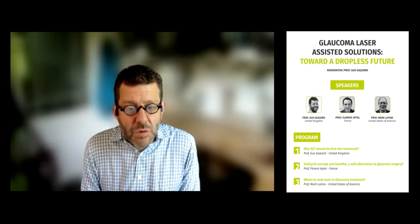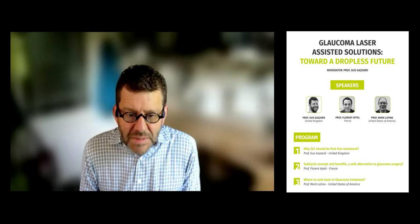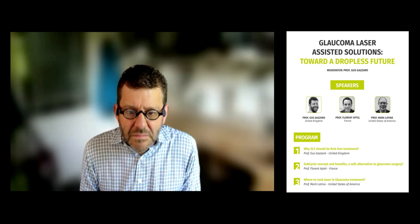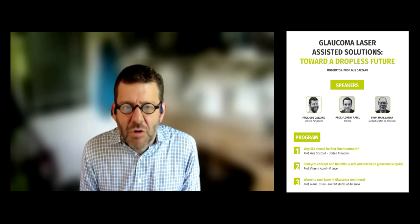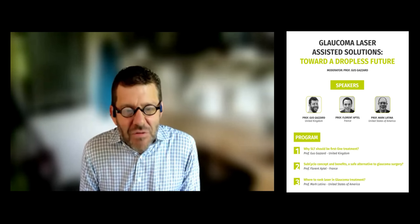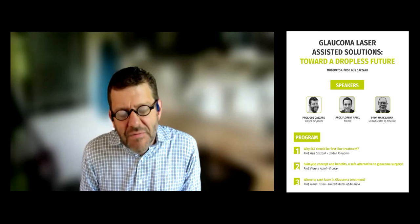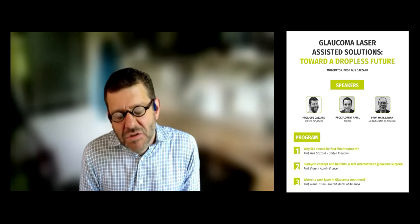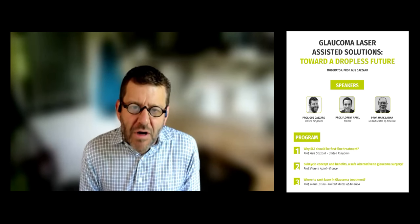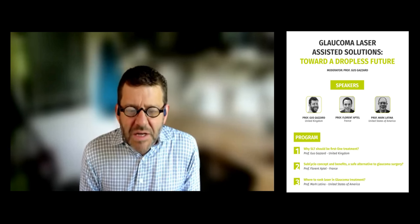The symposium is titled 'Towards a Dropless Future.' We have 45 minutes with three speakers: myself, Professor Florent Aptel, and Mark Latina. The problems we face with glaucoma include drop side effects, drop use, and the difficulties of ever really knowing whether our patients use their medications. There is an increasing appetite for drop-free and medication-independent ways of lowering eye pressure, and laser — both selective laser trabeculoplasty and other forms of ciliary body ablation such as subcyclo laser — is going to be the mainstay of that.